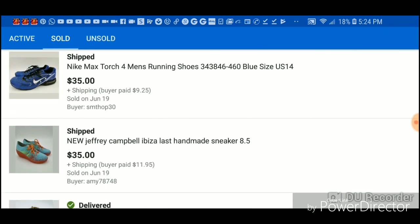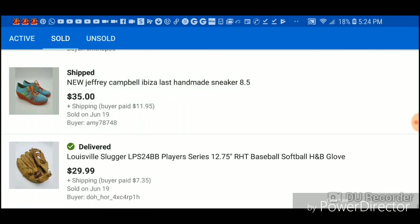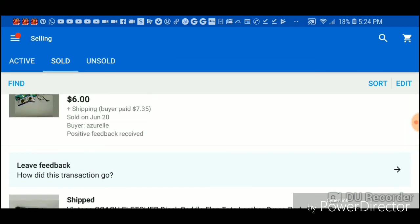Nike torch — five dollars. Jeffrey Campbell Ibiza — four dollars. The Lovel Stroller I paid $2.50 for — and that's it, guys.